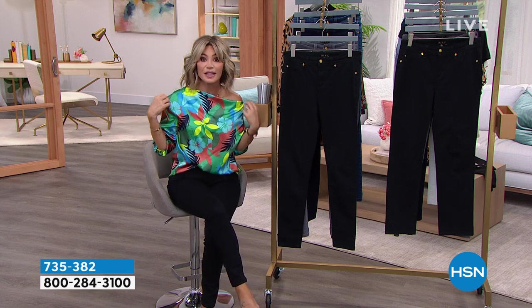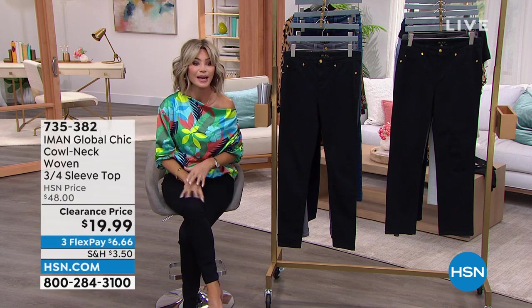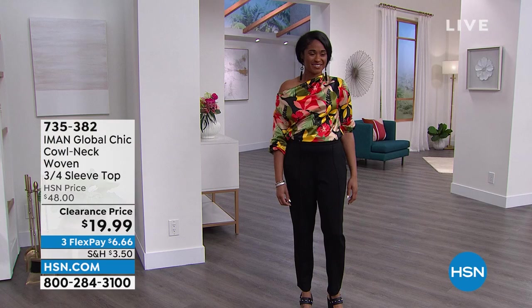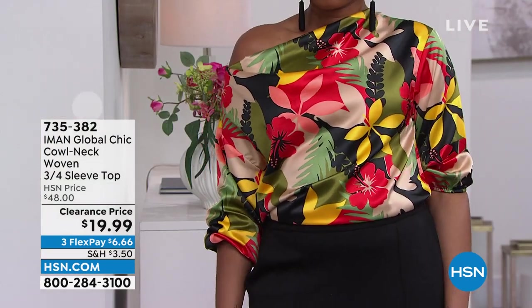This moves like silk — it's so soft. Stunning on Miss Brittany. The price is $19.99. We'll share with you how many we have left. Unfortunately, there are $2,500 worth remaining.